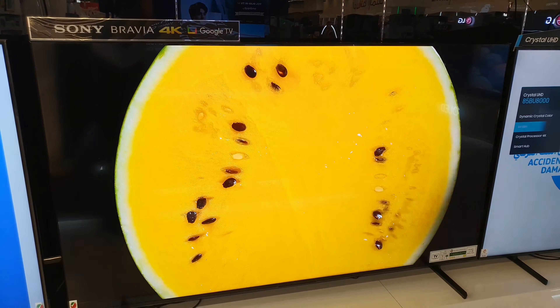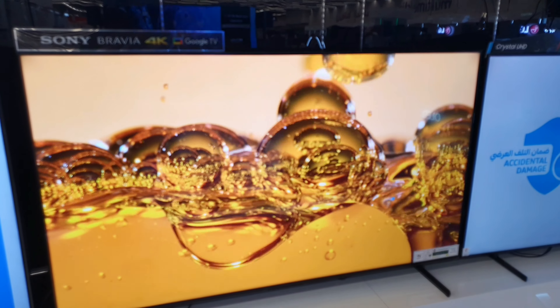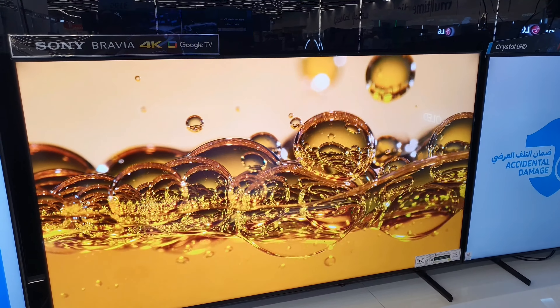Beautifully styled with a narrow bezel that focuses your eyes on the picture, not what's around it — less frame, more immersion. Our unique flush surface design gives the TV a clean, contemporary look. This is beauty that doesn't get in the way of your viewing.